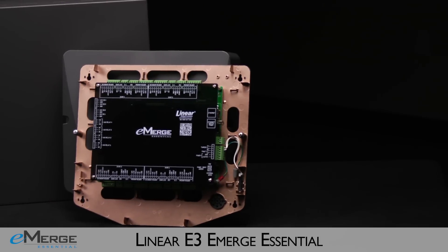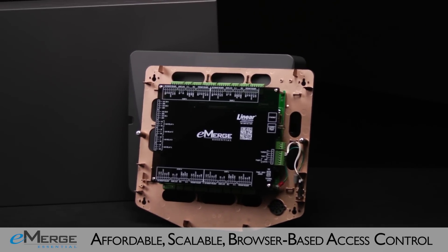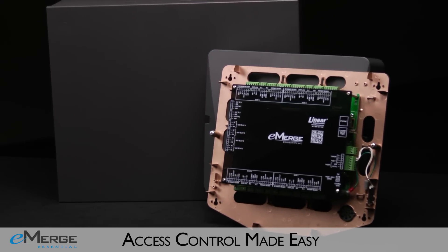Linear creates the next evolution in access control, delivering faster setup, packed with advanced features at a best-in-class price point, and industry-leading scalability that outperforms the competition.